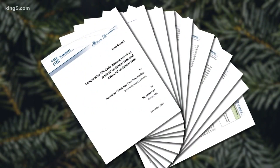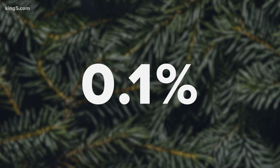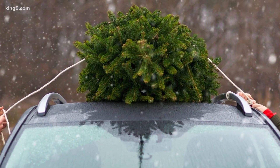One major study by PE International found that real or fake, Christmas trees account for less than 0.1% of the average person's annual carbon footprint, and a much bigger factor is driving to and from the farms. Dr. Brown concurs: if you get an artificial tree, you're not destroying the environment — but you're not helping it either.